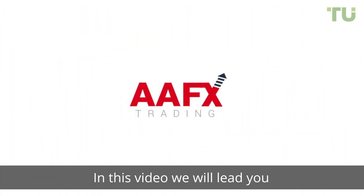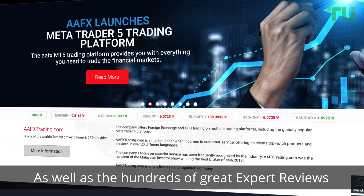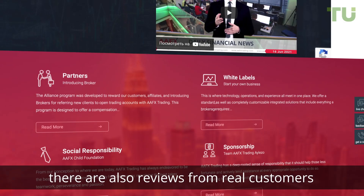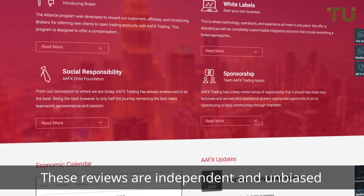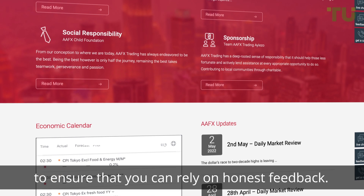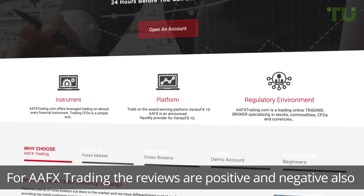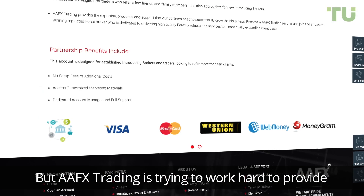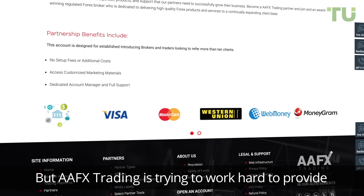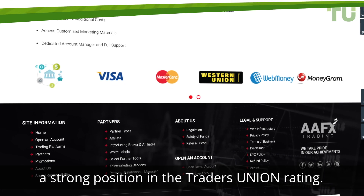In this video, we will lead you through the reviews about AAFX Trading. As well as the hundreds of great expert reviews, there are also reviews from real customers who are currently trading on the site. These reviews are independent and unbiased to ensure that you can rely on honest feedback. For AAFX Trading, the reviews are positive and negative also, but AAFX Trading is trying to work hard to provide the best trading service to occupy a strong position in the Traders Union rating.